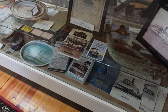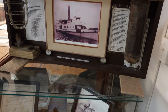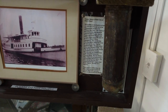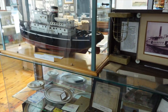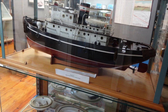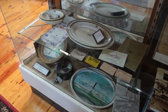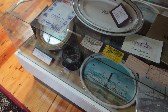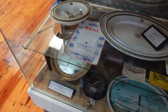A couple more things — this is off a ship that sank, some recovered items. And this is actually a toy ship driven by remote control. Looks like some items that were probably off a steamship.